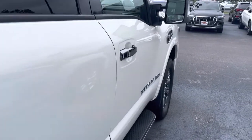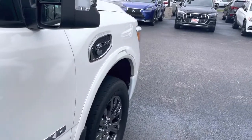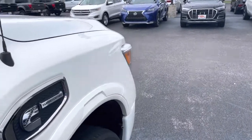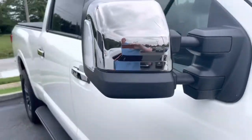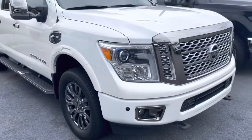Moving on down through the passenger side — again, no dings, no big scratches to report.